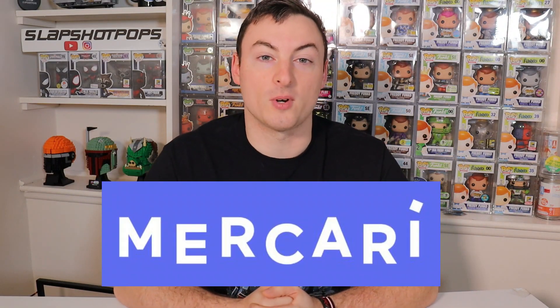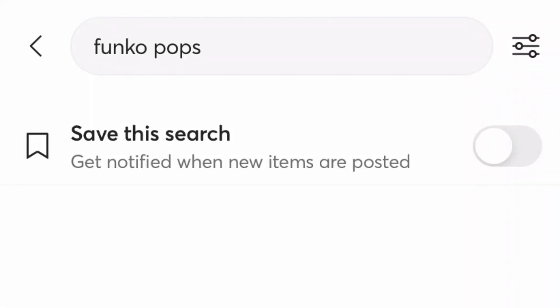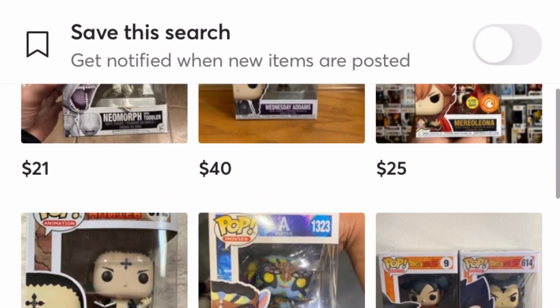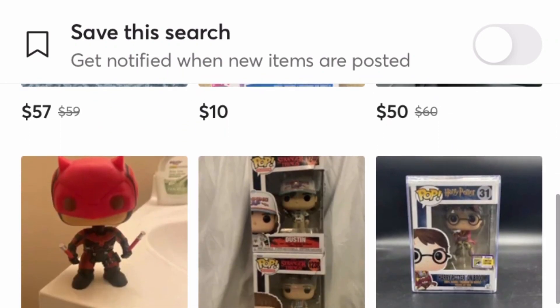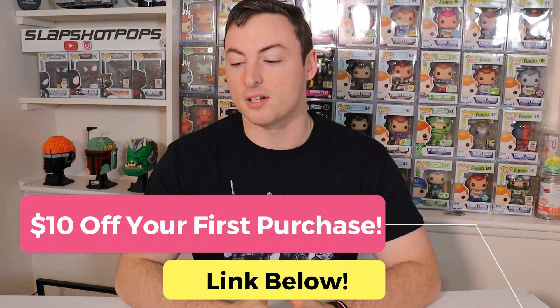Welcome back to the channel for the next installment of our Mercari video series. If you guys have not seen one of these videos before, we like to go over to the Mercari app and show you how easy it is to use their marketplace. They have a plethora of Funko items on there for some great deals, and we actually use this series to buy items for other people's collections. Also, if you guys have never used the Mercari app before, we do have a link in the description that will get you $10 off your first purchase.